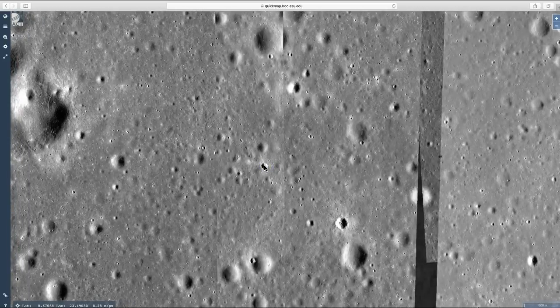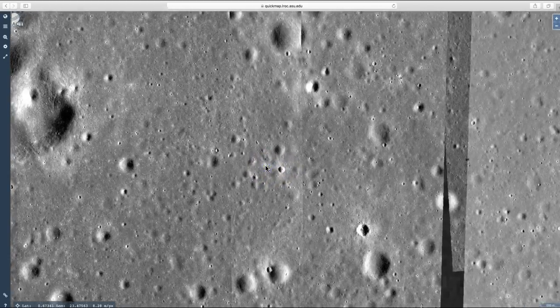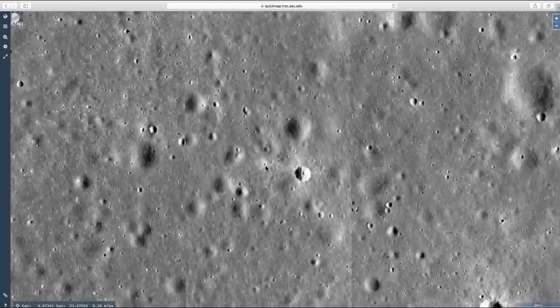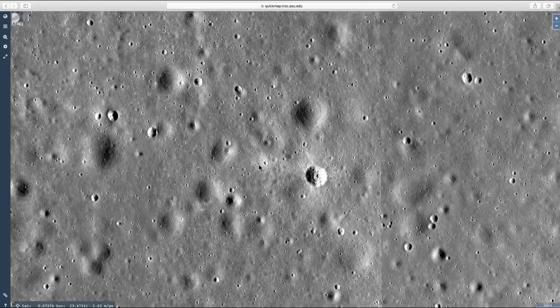and about the 9:30, 10 o'clock position of this crater, right here, this little crater — start to zoom in on that one. And as you get closer, you'll see a little tiny black dot right here. And that is the lower half of the Apollo 11 lunar module. Let's zoom in on it.